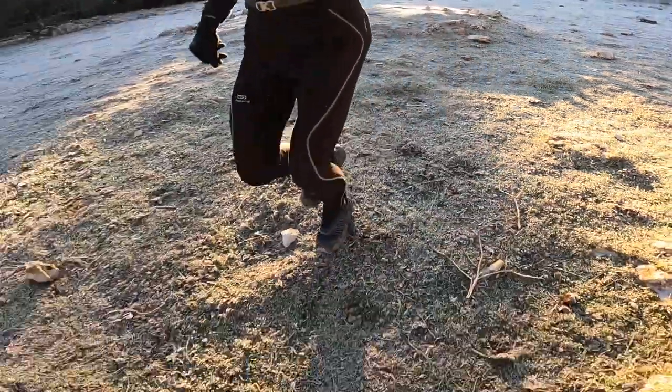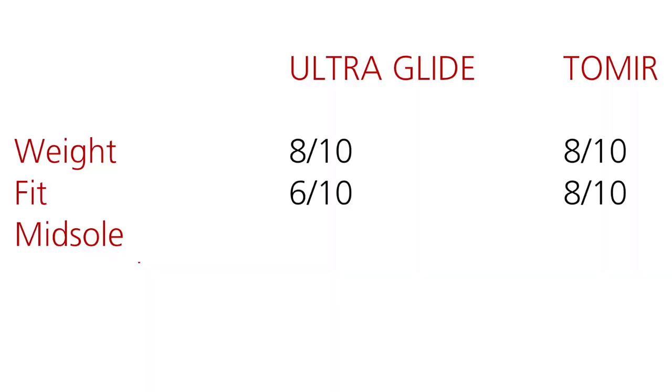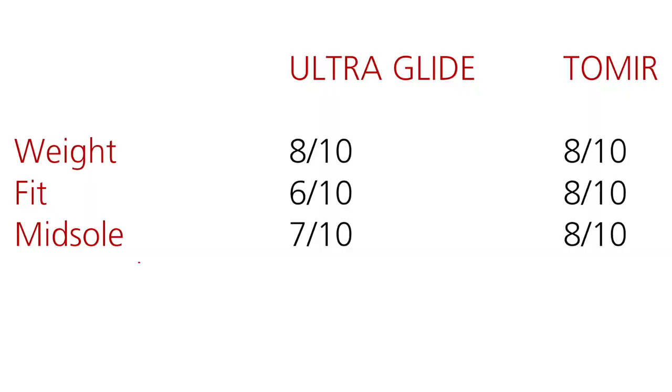For example, I used the TOMIR for a three-day fast packing trip, wearing the shoe from sunrise to sunset, and I had very, very little pain in my feet — I really ran the whole day. So I would give the Salomon a 7 out of 10 and the NORMAL an 8 out of 10 in terms of midsole and cushion.